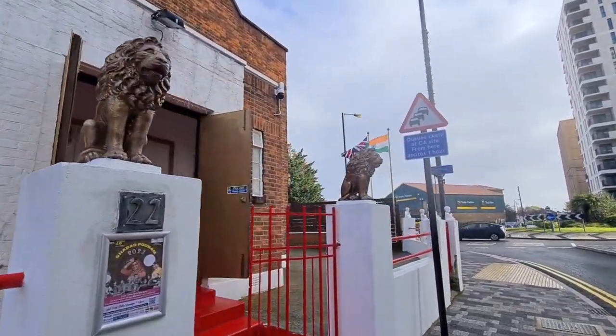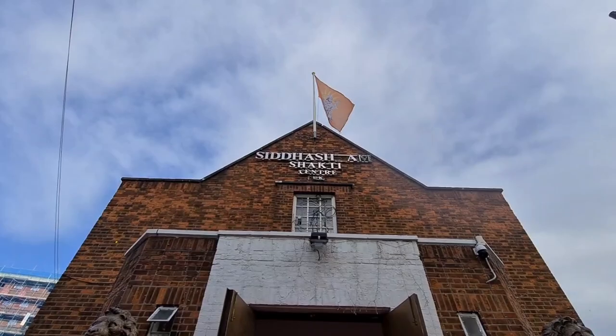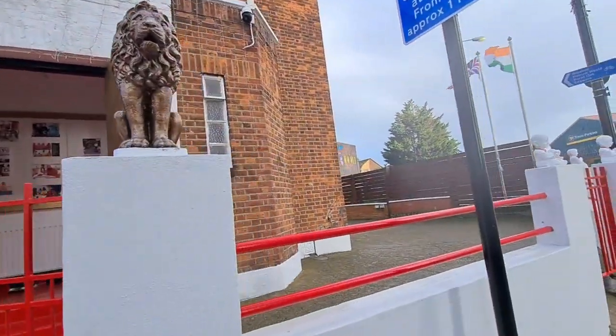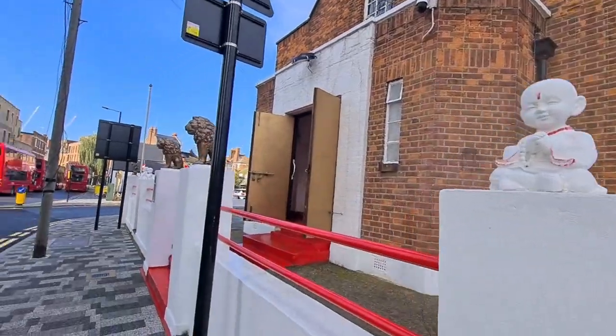This looks like the main entrance — there are two pillars here and on those pillars there are two lions, and then there is a flag on top of this building. On this side there are two flags: a British flag, the Union Jack, and India's flag.